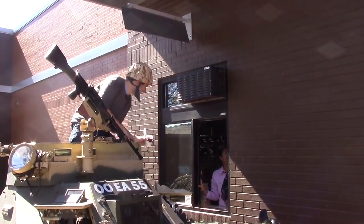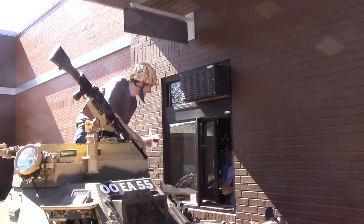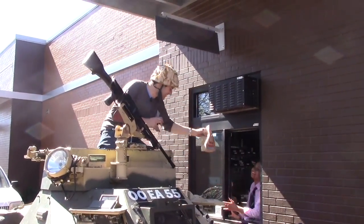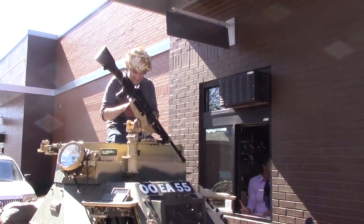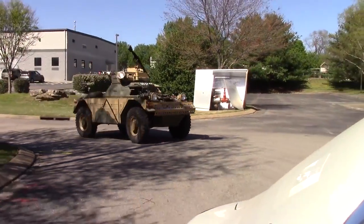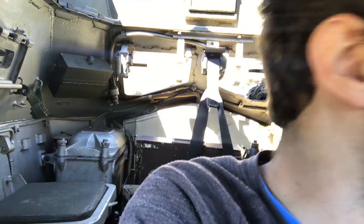Thank you very much. With my errands complete, it was now time to drive the Ferret back to its owner's garage. Nobody wants to go in front of you when you're driving this thing.